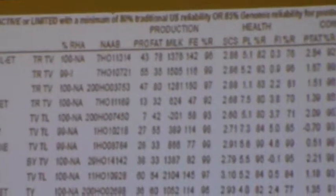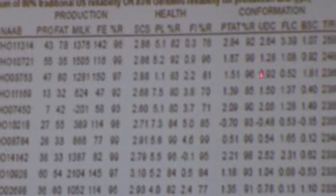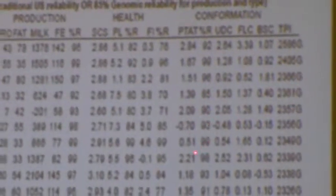On these bulls, they have milking daughters but the type hasn't really caught up. You see some of these — there's 185, so not very many daughters scored yet. The type still has to catch up some. I think this is a very strong list.